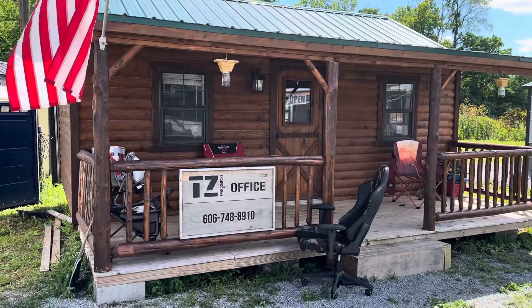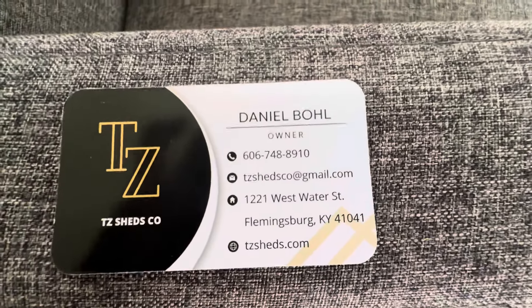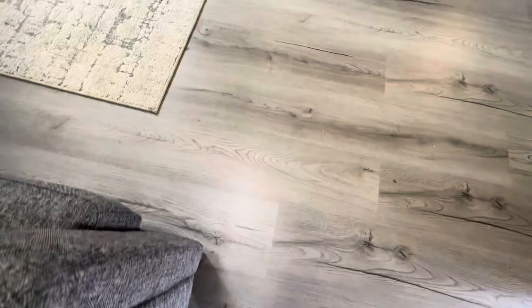If you are interested in this or in any of the other ones, here is their information. I can't give you a price on this one because this is their office — I'm just using this as a reference so that you can see what you can do. I'm going to show you the floors — look at the linoleum floors. It's Daniel Boll — I hope I'm pronouncing his name right. They are in Flemingsburg, Kentucky. Their website is tzsheds.com and their phone number is 606-748-8910. Thank you for watching. I'll see you in my next video. Have a wonderful day. Bye.